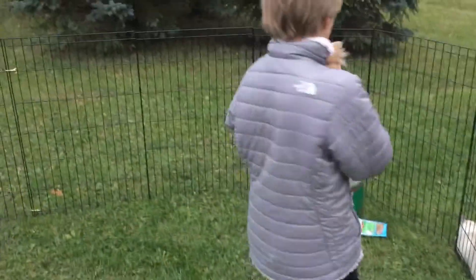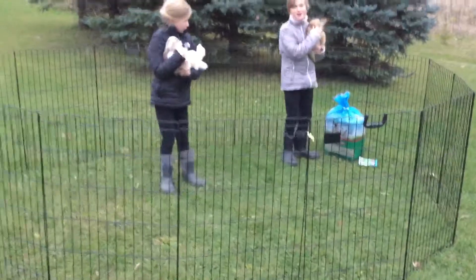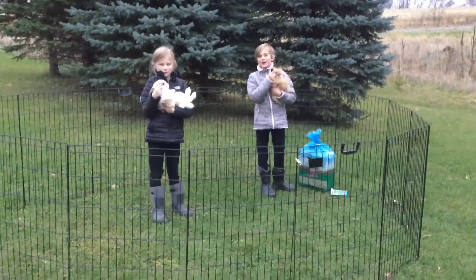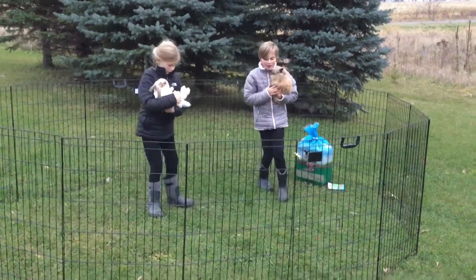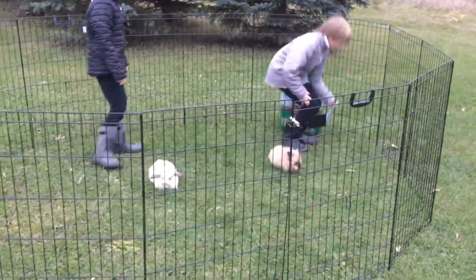We just got this new pen for them, and we are showing you also some treats and hay that we like to get them. So we're going to put them down and show you the treats first.